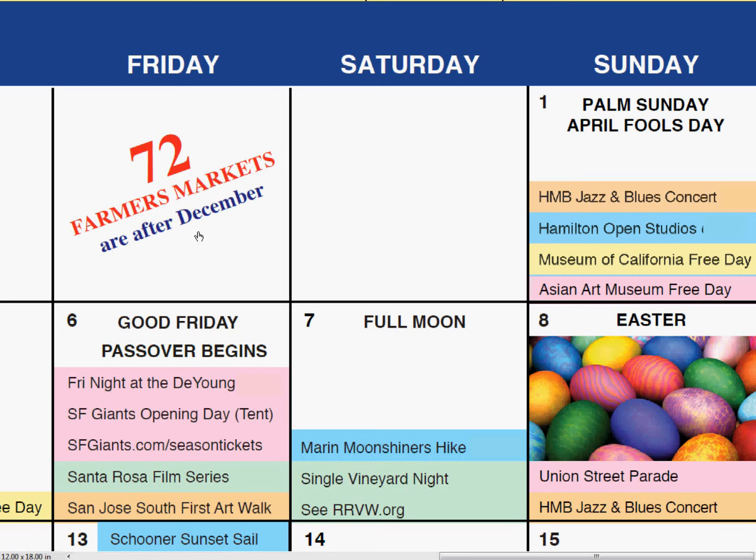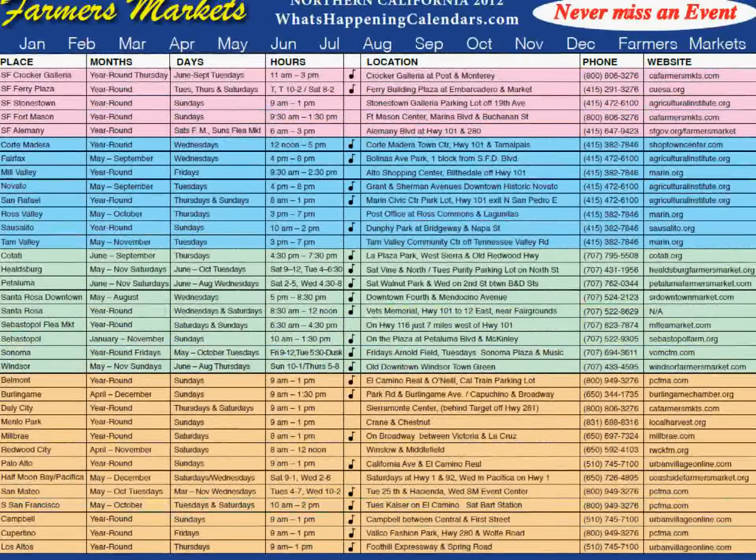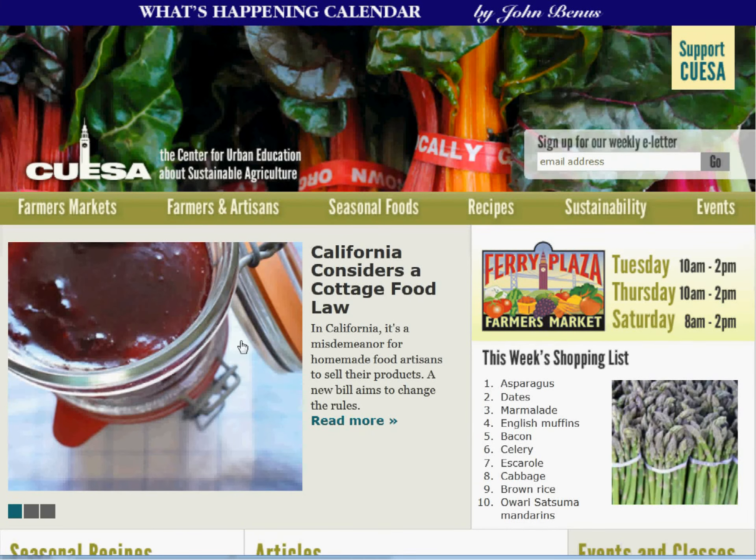Each month's calendar page also includes major U.S., Christian, Jewish, and Muslim holidays and the full moons. Plus, access to the bonus page featuring 72 Bay Area farmers' markets, giving you their months, days, hours, location, phone number, and website — and most of them have live music. Let's check out the San Francisco Ferry Plaza farmers' market by just clicking their website.